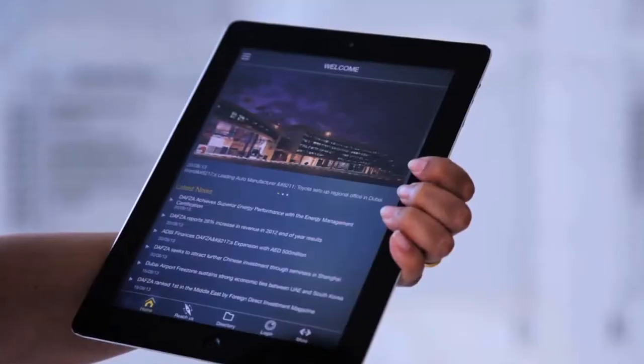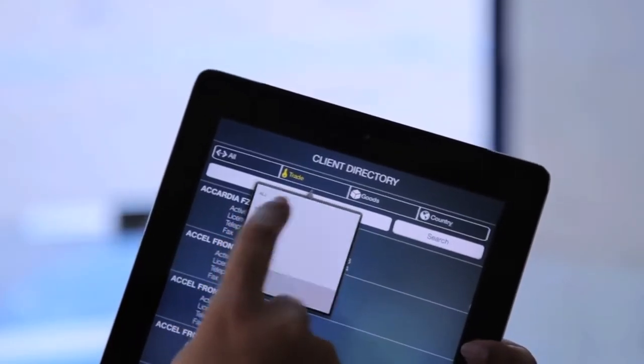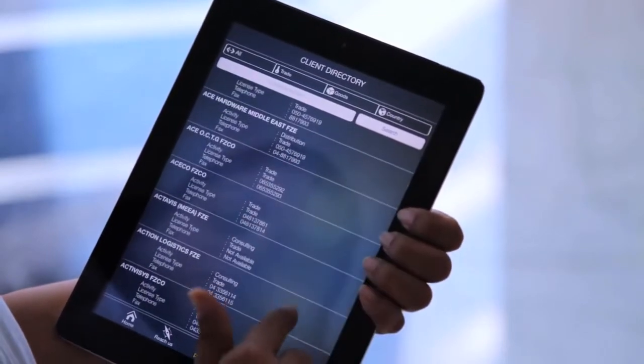Client directory. View the complete listing of all the DAFSA clients, intuitively organized by activity, license type, goods and country. Find exactly who and what you are looking for, saving you precious time.